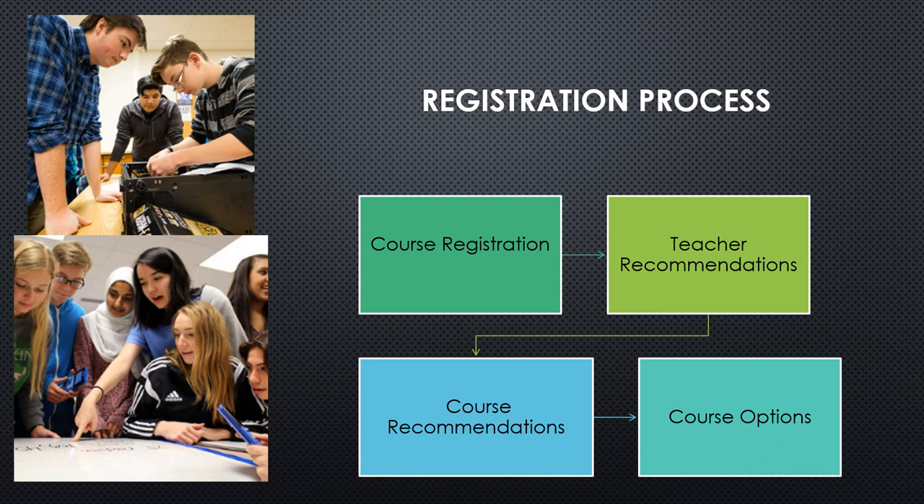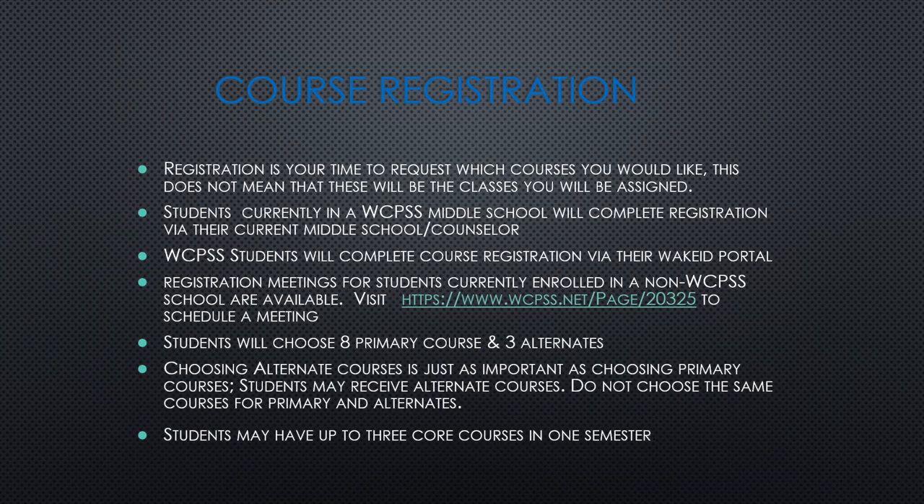Now we're going to talk about the registration process — course registration, teacher recommendations, course recommendations, and course options. Course registration is the time for students to pick the courses they are interested in taking. Students currently in a Wake County Public School middle school will complete their registration with their middle school counselor via their Wake ID portal.